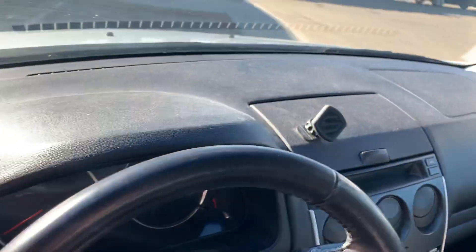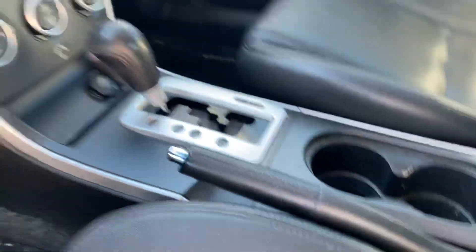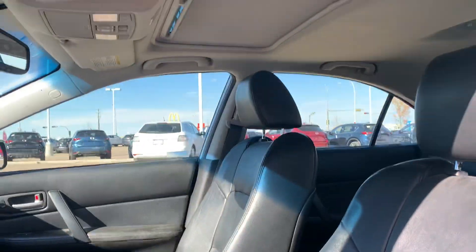And if you take a look in the center there, you are going to get your climate controls, as well as the controls for your radio, and of course your shifter. And sunroof up top, and some hands-free controls on the steering wheel.